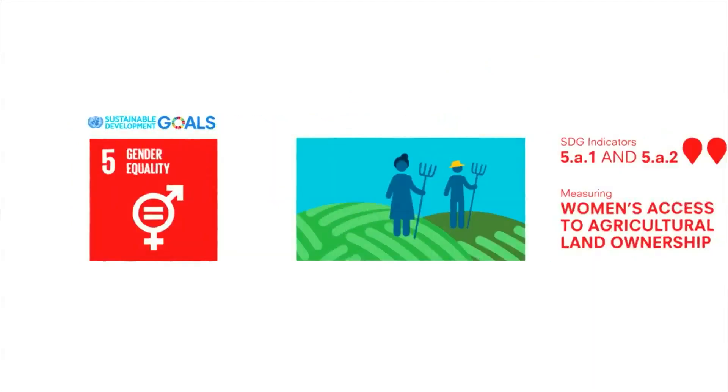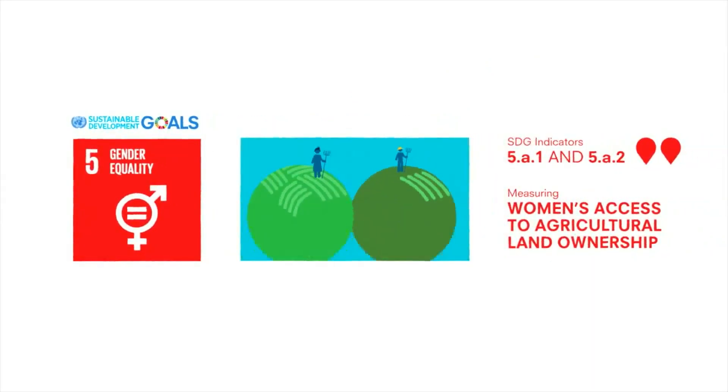Women make up nearly half of the total agricultural labor force in developing countries, but own just a fraction of the land. These indicators use a large body of evidence to measure women's access and legal rights to agricultural land ownership.